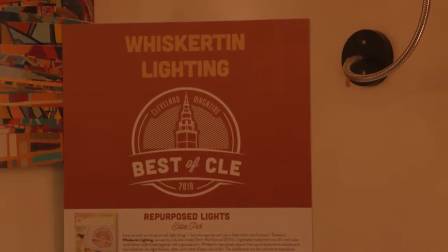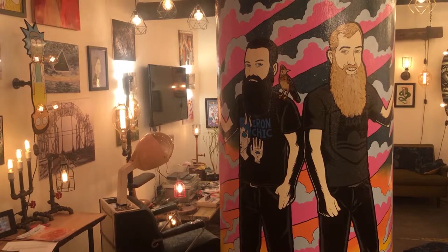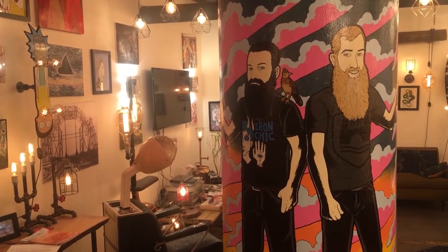The eBay Retail Revival program was launched in Akron last year. It gave us a really good idea of how to list our products properly and really how to market ourselves online.